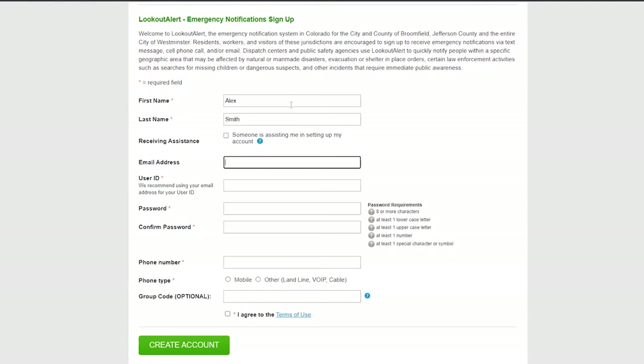If someone is helping you to create this account, they should indicate this under the Receiving Assistance area on the screen. While email addresses are optional, we do encourage you to sign up with one when available. This is the best way for us to contact you periodically throughout the year to remind you to keep your profile up to date. If you do not provide an email address, we strongly suggest that you opt in to receive profile update reminders to your phone. Profiles should be kept up to date with any changes to your contact information.